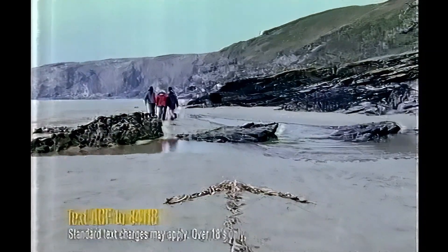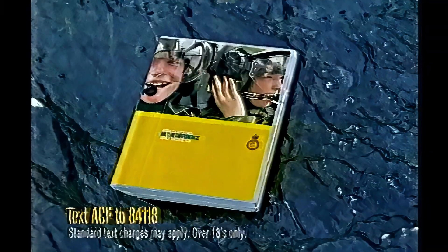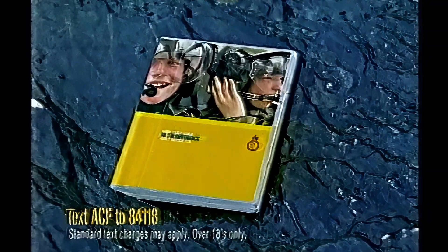Become an Army Cadet Adult Instructor. Call or text for your free DVD or log on to armycadets.com.